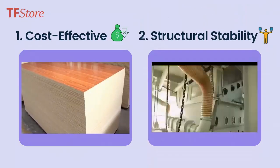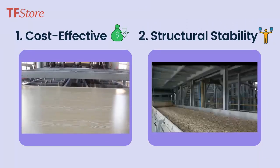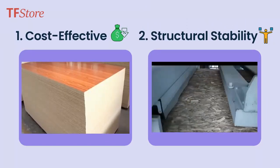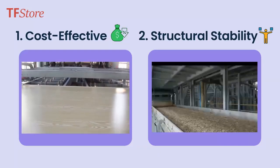2. Structural Stability. MOSB offers exceptional structural stability thanks to its uniform composition of size and shape. No more worrying about warping or loss of integrity.